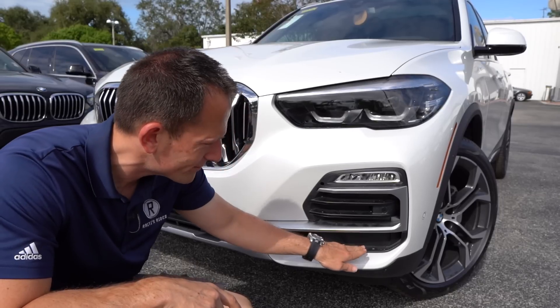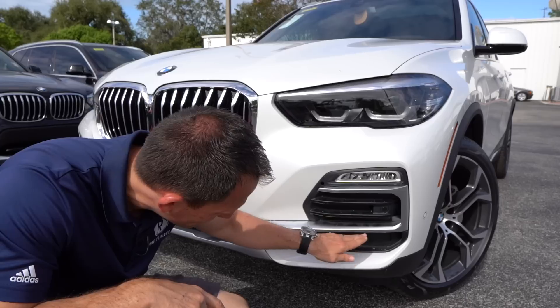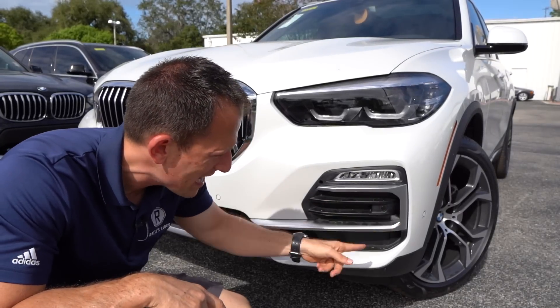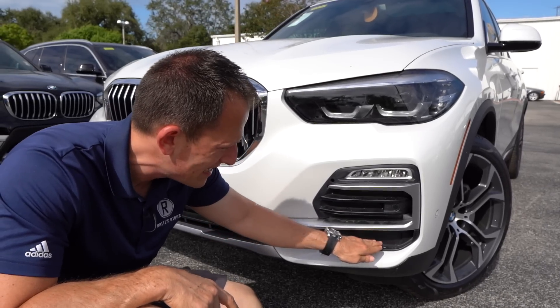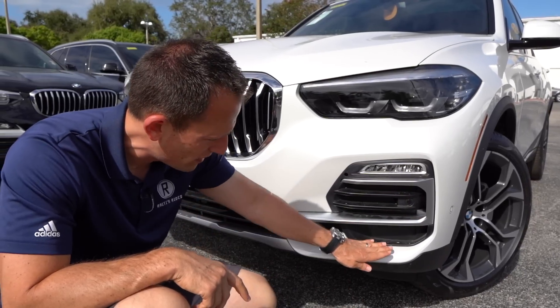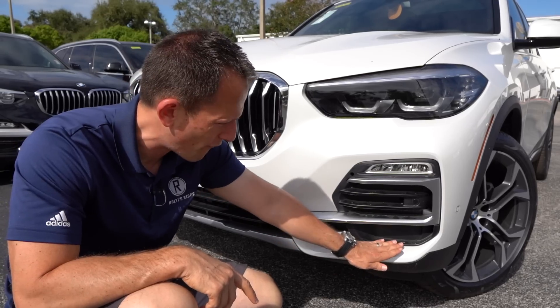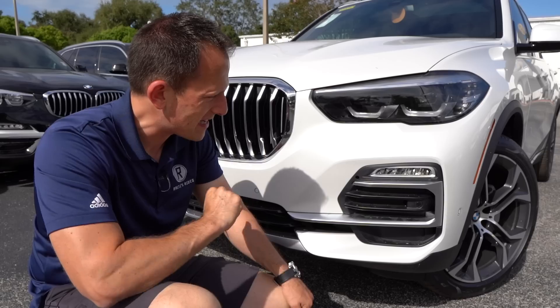Now, this lower area is a zonk for me. I wish it were actually functional. None of this is, except for channeling air into the air curtain. I wish they would have done something with this empty space down in the lower area, but you do have a side air curtain that is functional. Another thing I've always liked about BMWs is how they do the corners of their front fascia — the way it extends in a downward slope gives it a nice look.